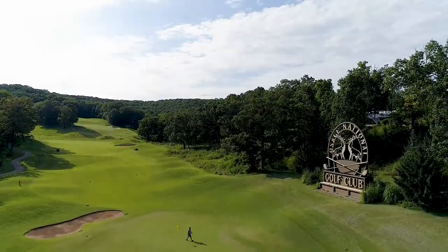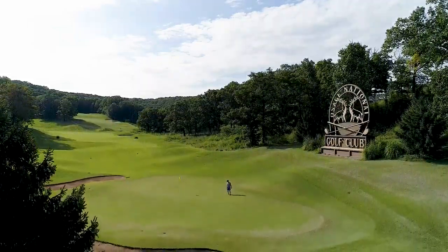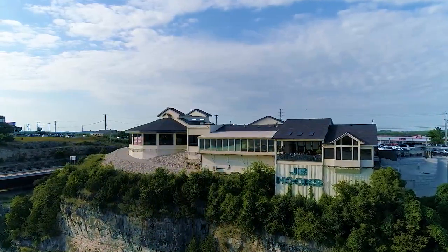You're right off of 54, which means you've got easy access to golf courses, Bagnell Dam, shopping, five-star restaurants, and many other conveniences.